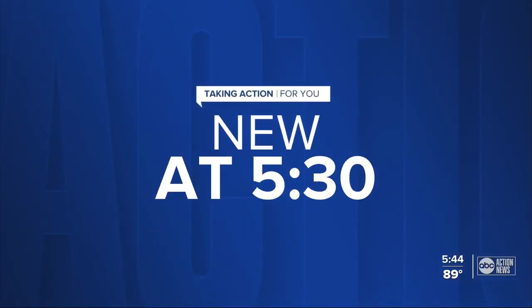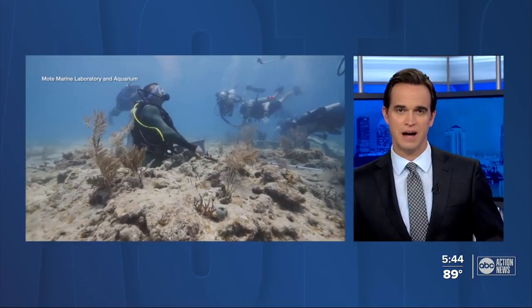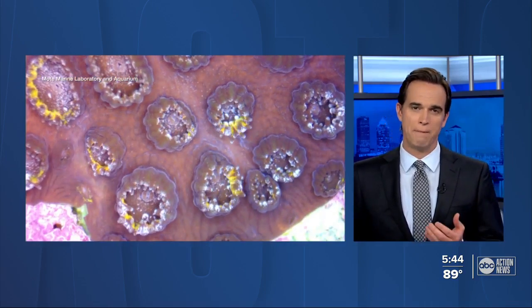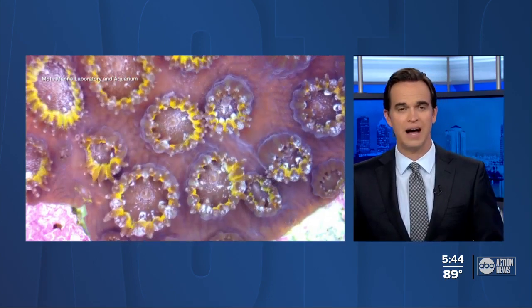New at 5:30 tonight, it is being called a major breakthrough to revive the dying coral reefs. ABC Action News reporter Wendy Lane here, learning how Mote Marine scientists are helping coral stay alive.